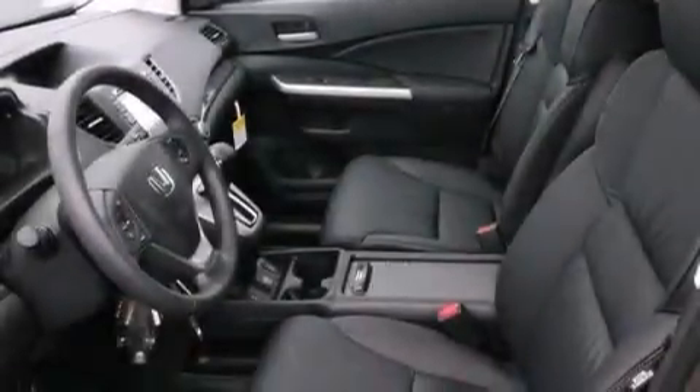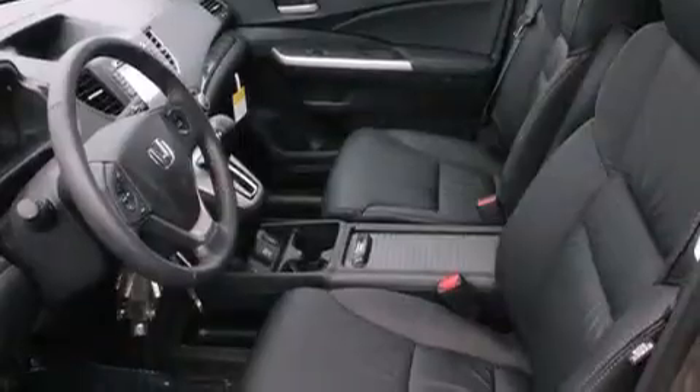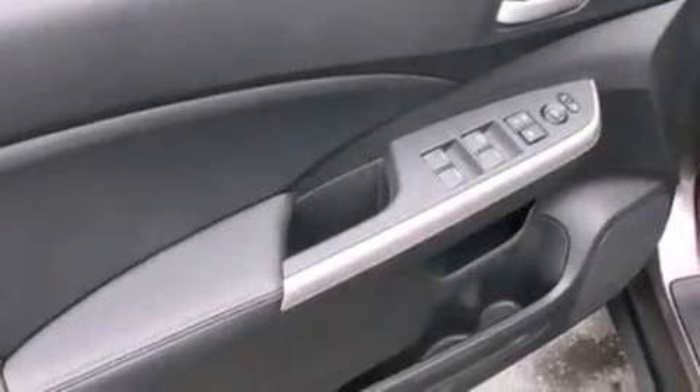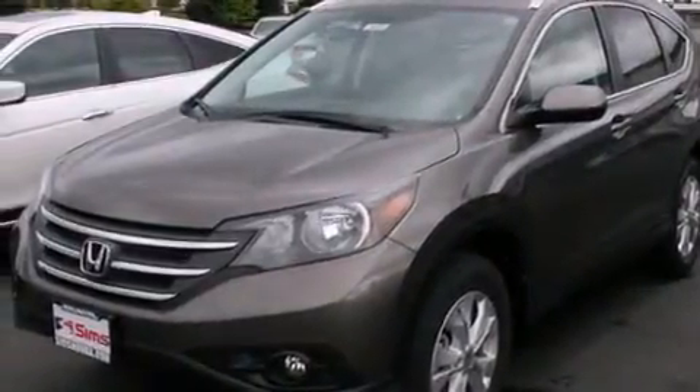The following features are also included: air conditioning, a pass-through rear seat, cruise control, leather seats, rear curtain airbags, rear seat child-proof door locks, full-power accessories, traction control, keyless entry, and heated seats that can warm you up in seconds, keeping you and your passengers comfortable the whole trip.